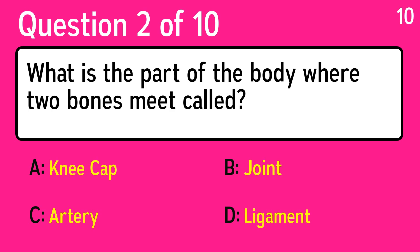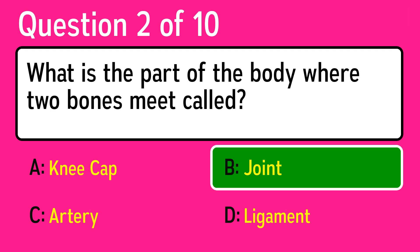Question 2: what is the part of the body where two bones meet called? The correct answer is B, joint.